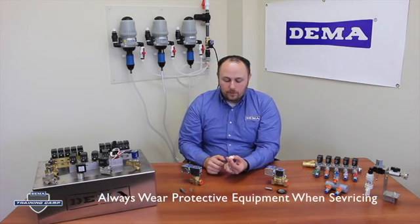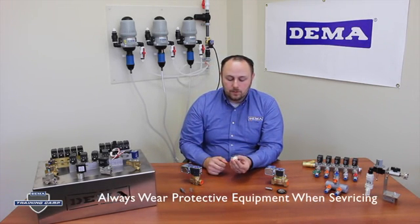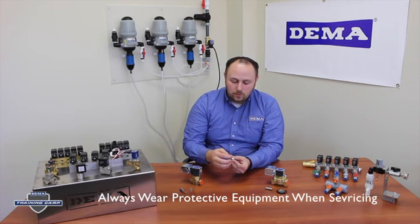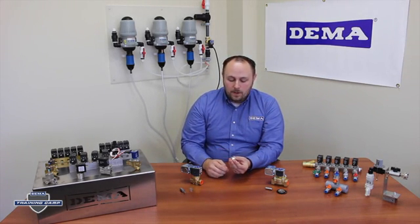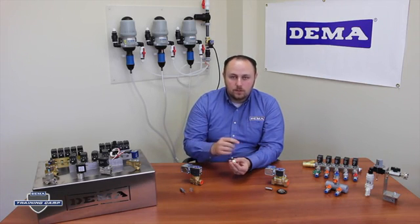For both of these valves there are two main failure modes to look at: a failure to close and a failure to open. Typically with a failure to close on the diaphragm or on the piston, you're going to have some sort of scoring that's happened from debris that's gone through the valve. As that debris goes through the valve and scores up either your Teflon seat or your diaphragm itself, it's going to leave a leak path for water to get through the valve.